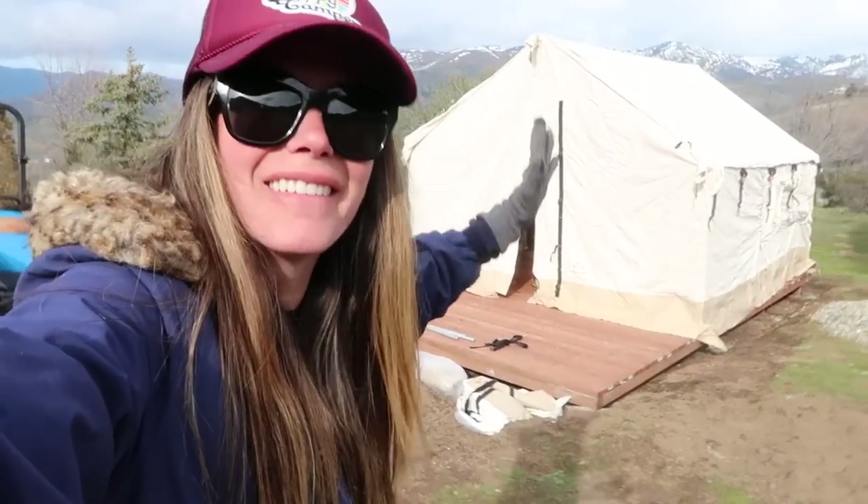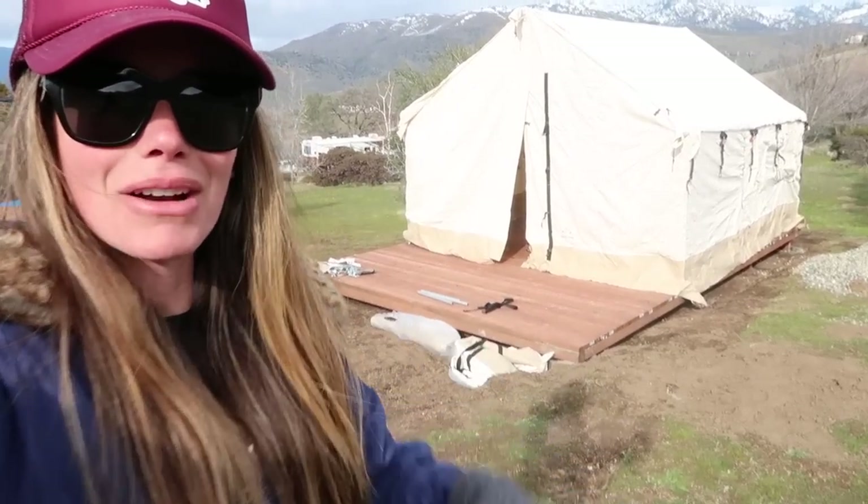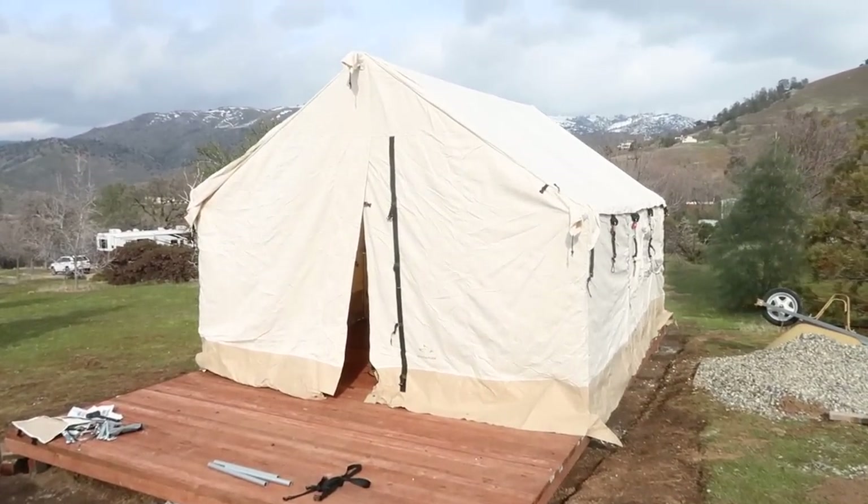I'm so excited, I can't even tell you. It's obviously not done yet — it hasn't been strapped down or anything — but I want to show you what it looks like right now.